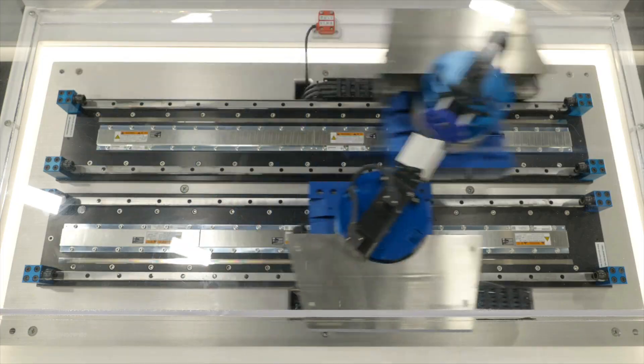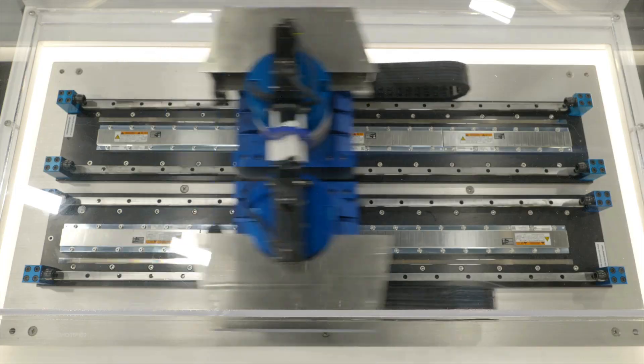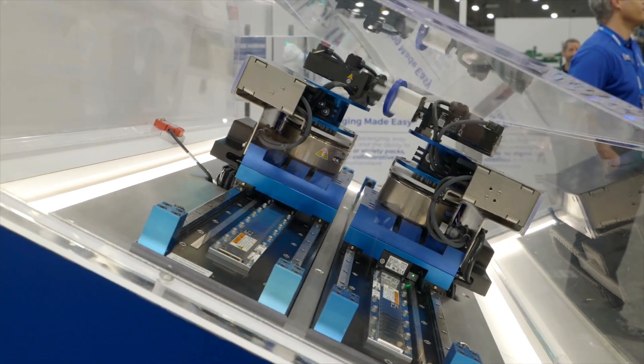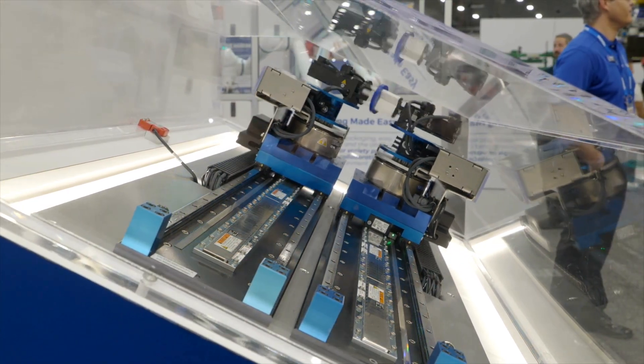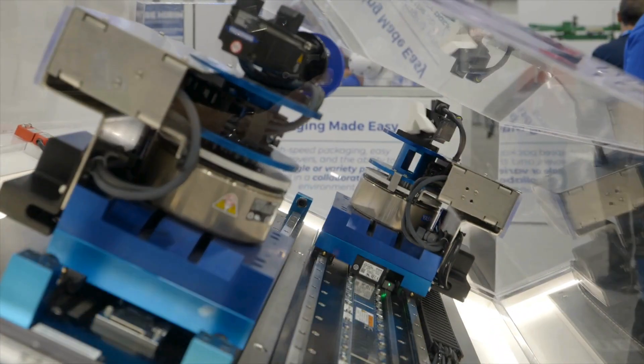Shown on this demo is our Sigma Track 2 — a pre-built linear stage that comes as a turnkey solution. Having a linear stage pre-built like this makes it easy to incorporate into machines and saves engineering time, as the bearings and linear encoder are all built in.